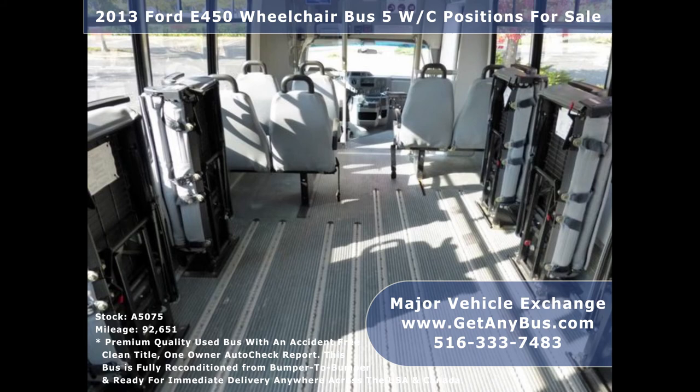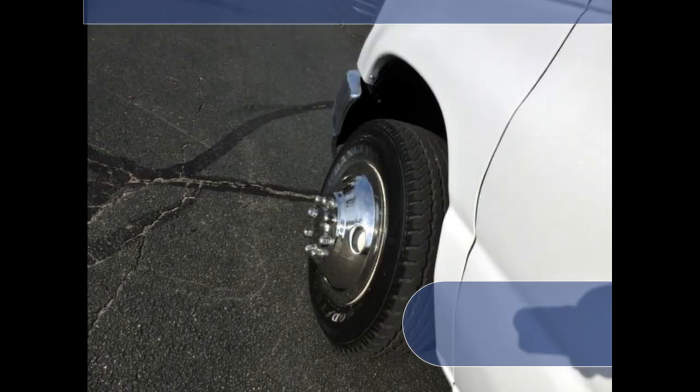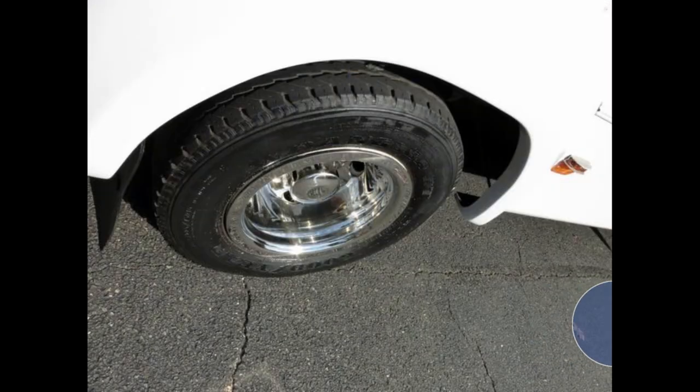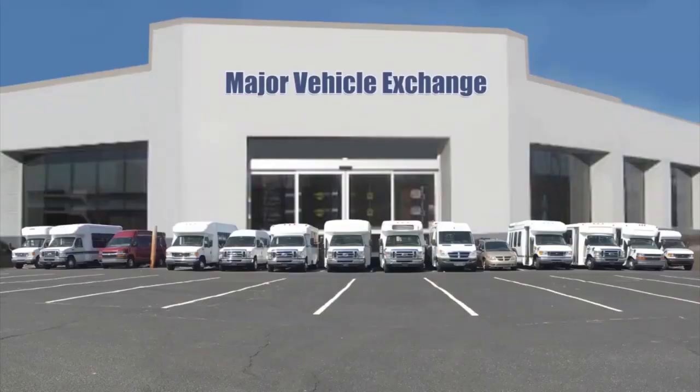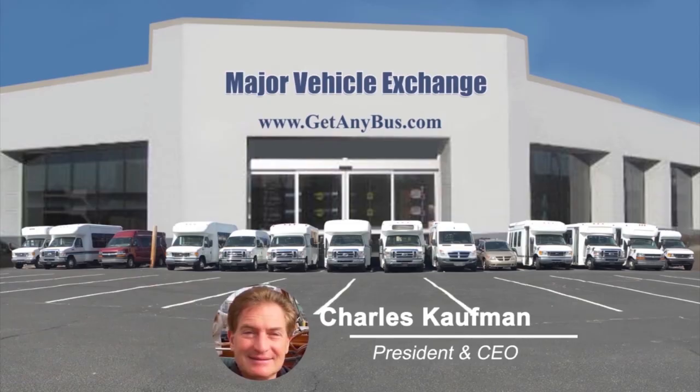Gray rubber transit floor. The tires with new chrome wheel simulators and mud flaps are in excellent condition with a substantial amount of tread remaining. For more information on this commercial bus for sale, visit www.getanybus.com and call Charlie at 516-333-7483 today.